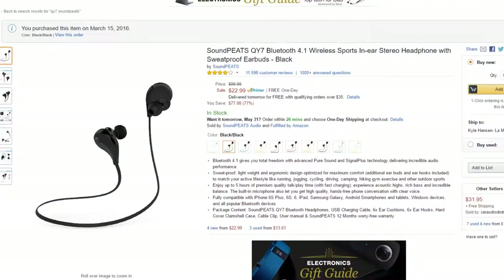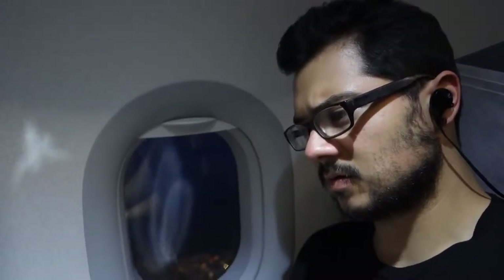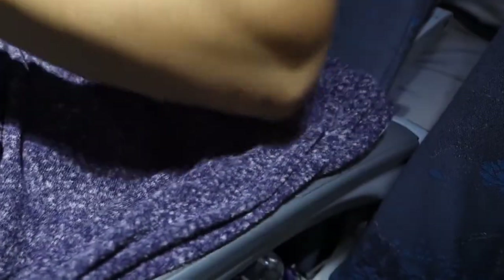My choice of headphones were the Soundpeats QY7 — probably underwhelming to some hardcore gamers, but these Bluetooth earbuds were incredibly convenient given the circumstances. Not only were they much lighter and more portable than a set of cans, but not being tethered to the laptop allowed for free movement about the cabin and made getting up out of my seat a whole lot easier. One thing that could have made the solution even more enjoyable would have been some noise-canceling action to tune out the plane's roaring jet engine and the shrill cries of an infant in distress. A working remedy I found for elbow discomfort was to use some spare shirts from your luggage or request a blanket from the airline to use as a cushion.